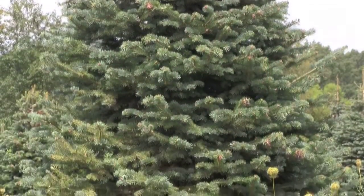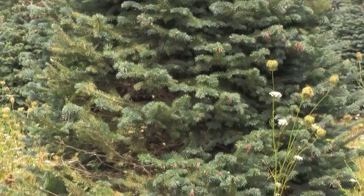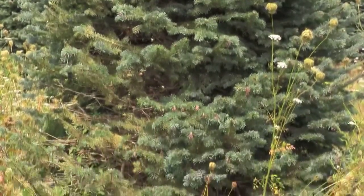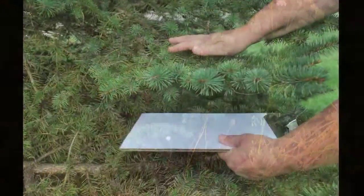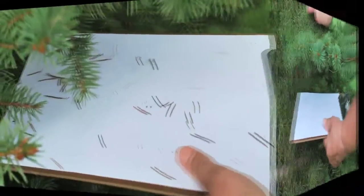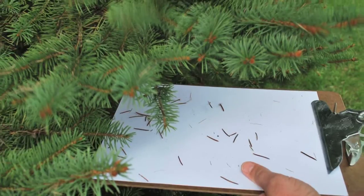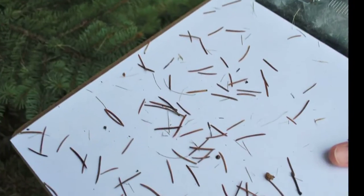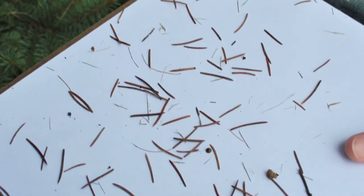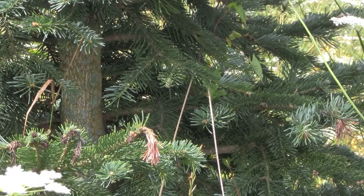What that means if you're a spruce spider mite is that you don't want to feed on the outside of the tree. You don't want to be up in the top of the tree where you're going to be exposed to a lot of sun and wind. You want to feed on the older needles that are close to the stem of the tree. So when we're scouting for spruce spider mite, you want to be looking at those older needles — wrapping the foliage over white paper or a white piece of poster board to see if you have spruce spider mite in there.